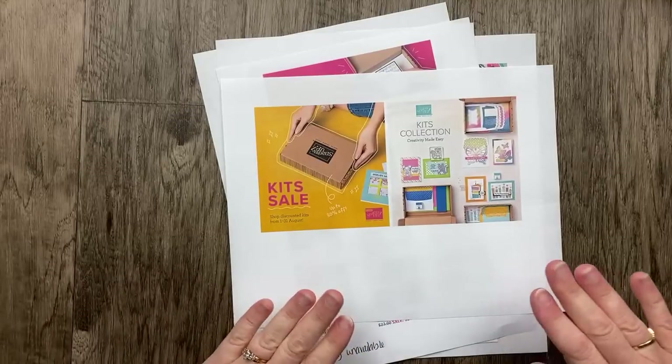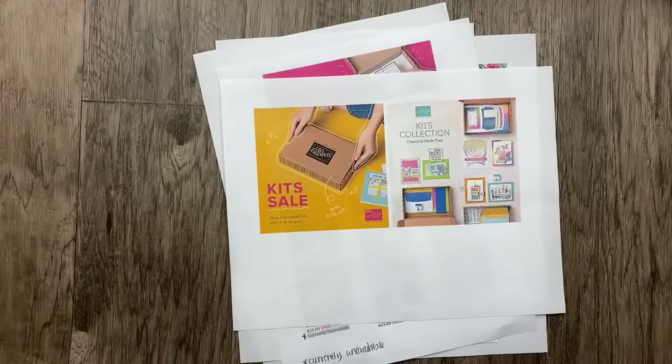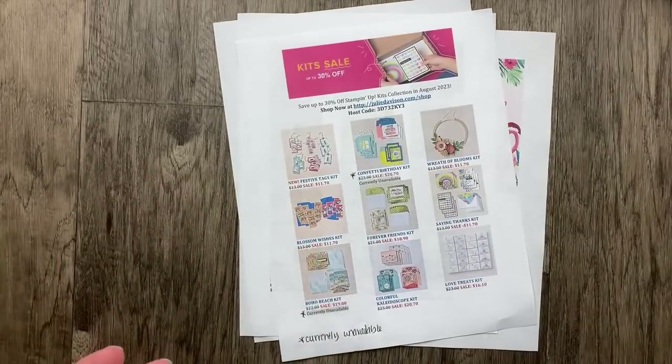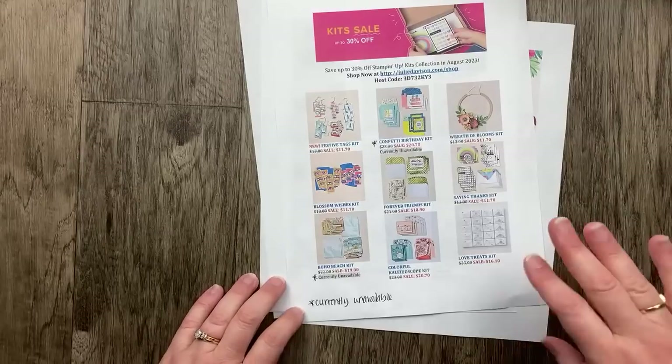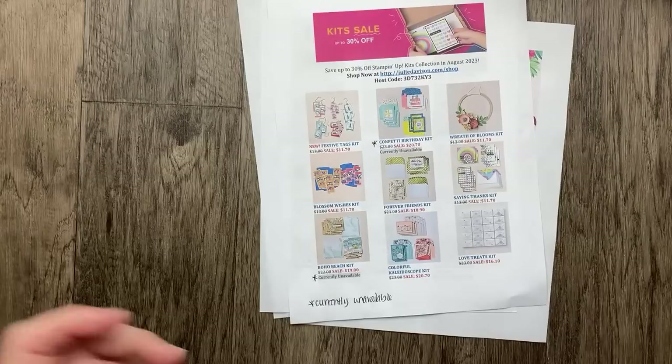We're going to talk about kit collection today because the kits this month in August 2023 are up to 30% off. I made a little list — I just copied and pasted from the online store. The best place to find the current offering of kits is to go right to the online store, which you can do at juliedavison.com/shop.